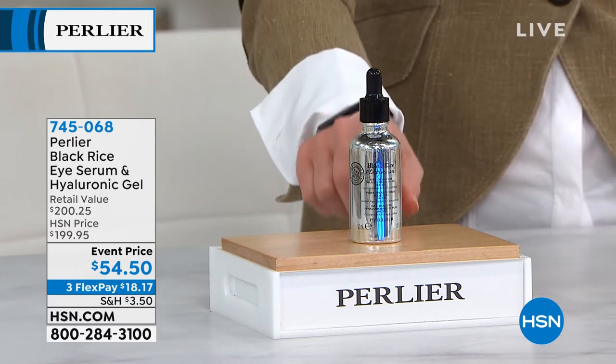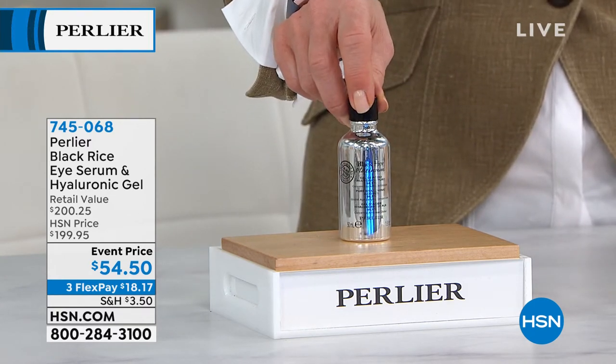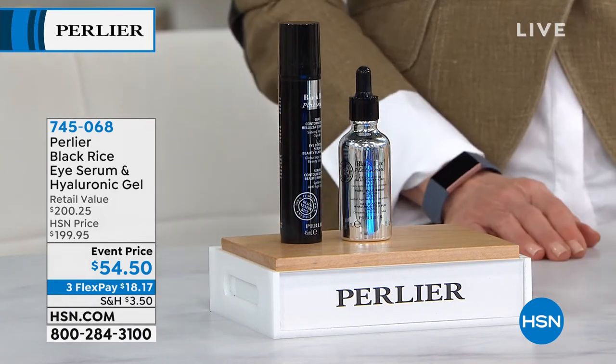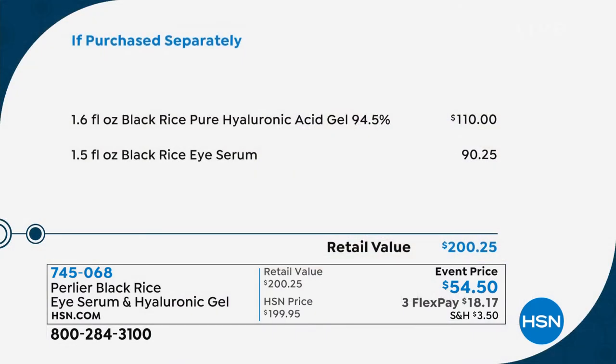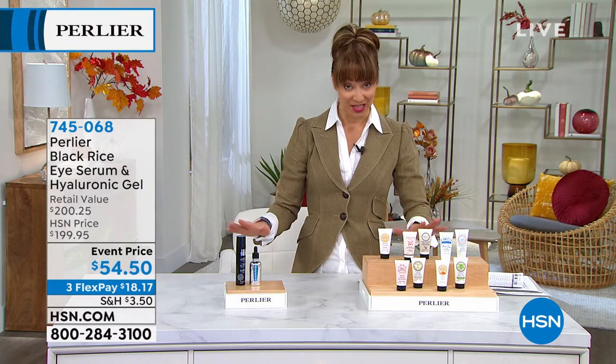So do you see where I'm going with this? If we were just doing this at $110, that would be an OMG, I have to get more than one moment. But they're also adding a $90 eye gelée — this makes zero sense. There is no ownership, so use that information and just get it. Most of you were getting at least two when we offered this last night, and it is final quantities. The hyaluronic at $110, the black rice eye serum at $90, extended holiday return policy, three flex pays at $18.17 — these are the final quantities for the year.